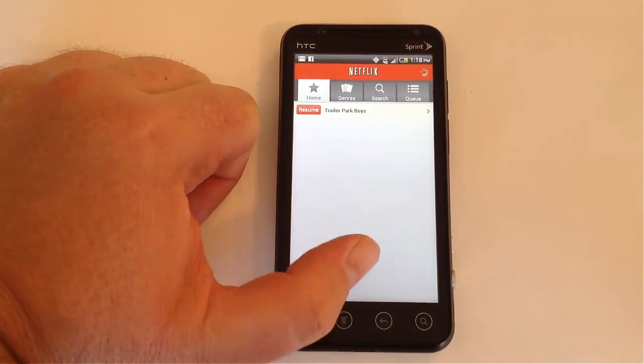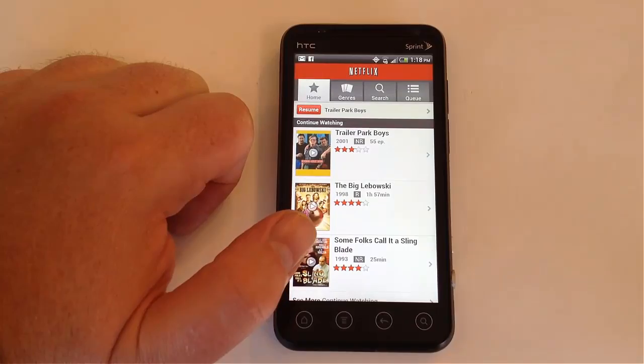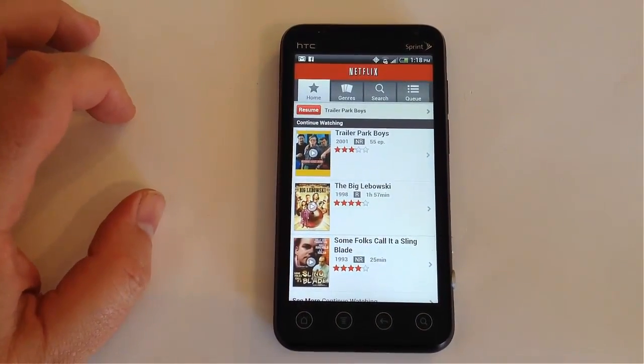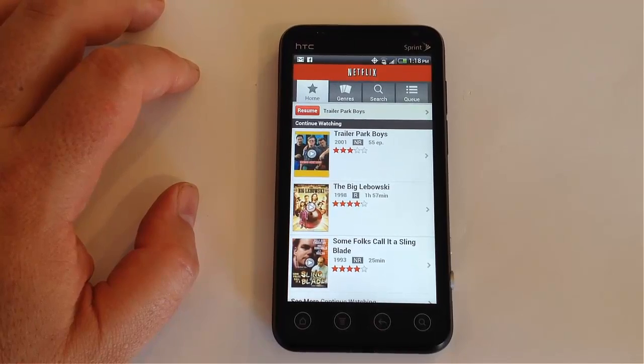The product is pretty awesome. It has Ice Cream Sandwich 4.0, a 5 megapixel camera with 720p HD camcorder and 3D HD imaging, a 1.3 megapixel front-facing camera, a 1.2 gigahertz processor, and a 4.3-inch touchscreen display. For $55, you can have unlimited talk, unlimited text, and unlimited data on the Virgin Mobile account — which is pretty awesome.